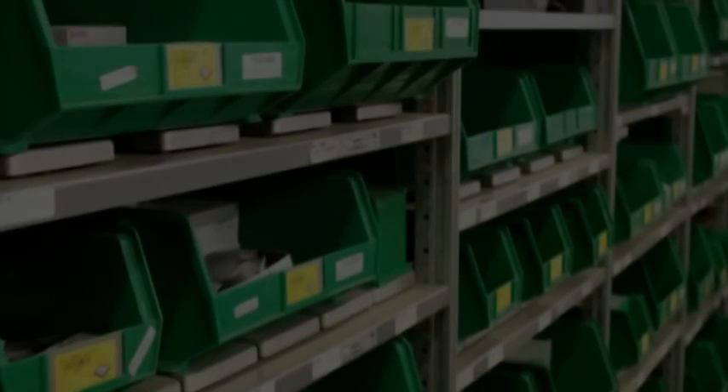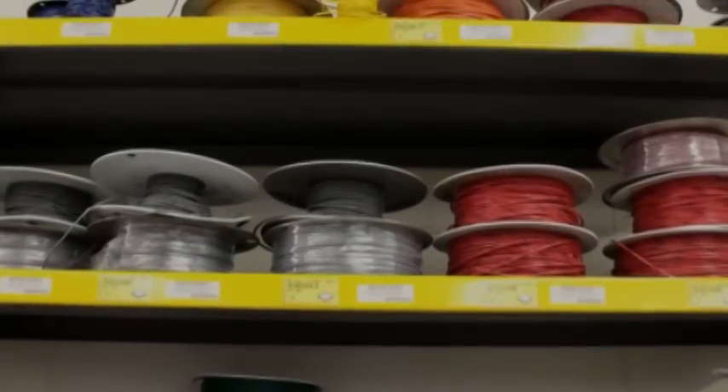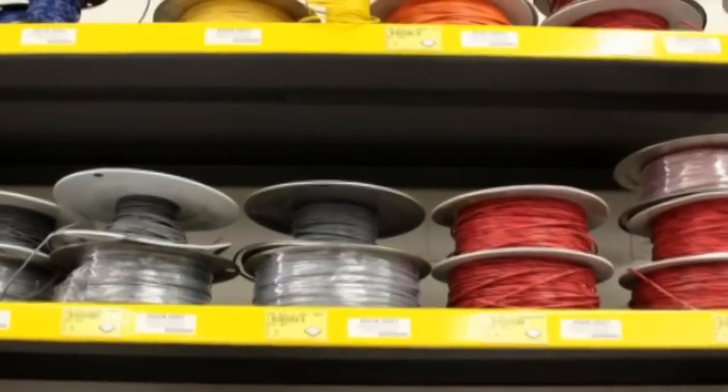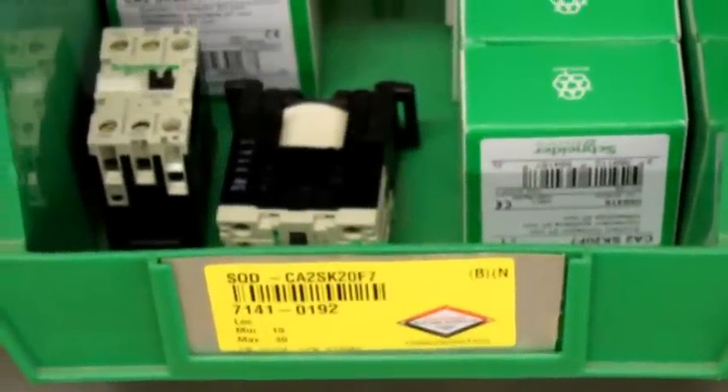Standard Electric Supply Company's inventory management team will eliminate the cost to create purchase orders, receive product, and manage a stockroom while keeping the products you need organized and in stock for when you really need them.